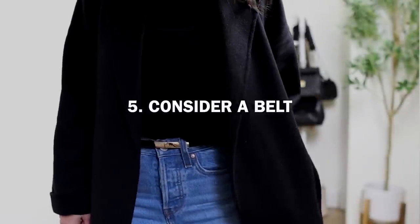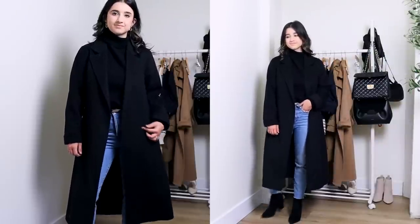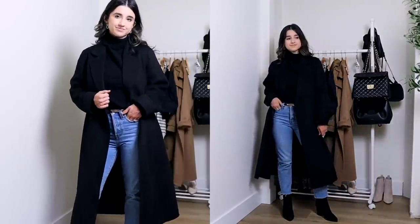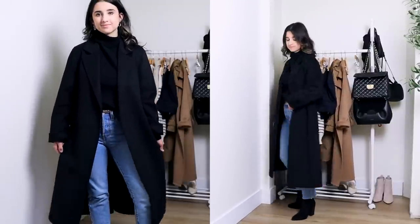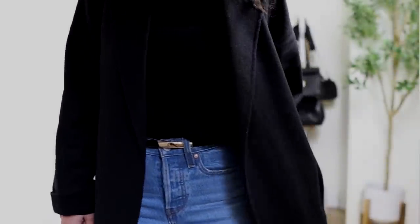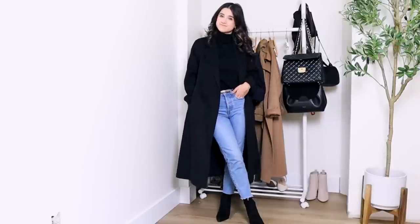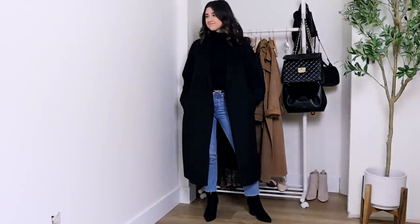Tip number five is to consider wearing a belt when you're wearing oversized outerwear pieces. You want to make sure you show shape and define your waistline — draw attention there because that is the smallest point. It always looks very feminine and very flattering when you highlight this area. I styled it with light wash jeans, a black top, and a belt. This belt comes in a three or four pack from Amazon — such a good classic essential accessory. When adding a belt, especially if you're petite, have the belt match in color to the outerwear piece or your sweater. I have a black belt with gold hardware in the center, which really draws your eyes to the waistline and creates a very flattering look.